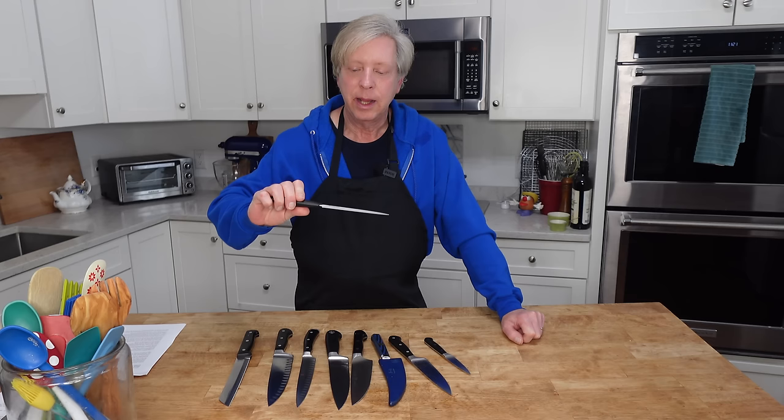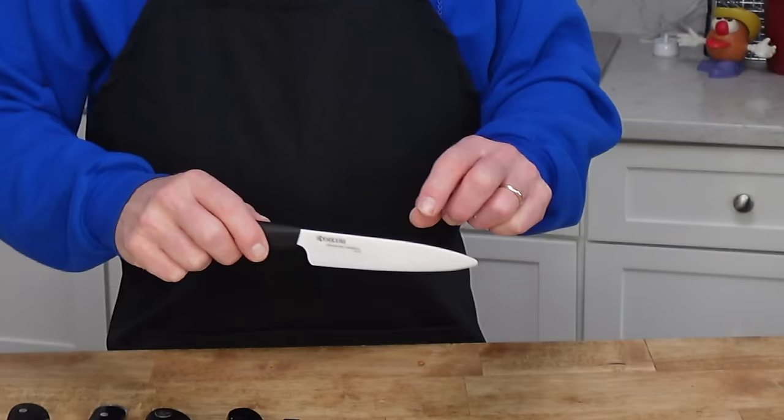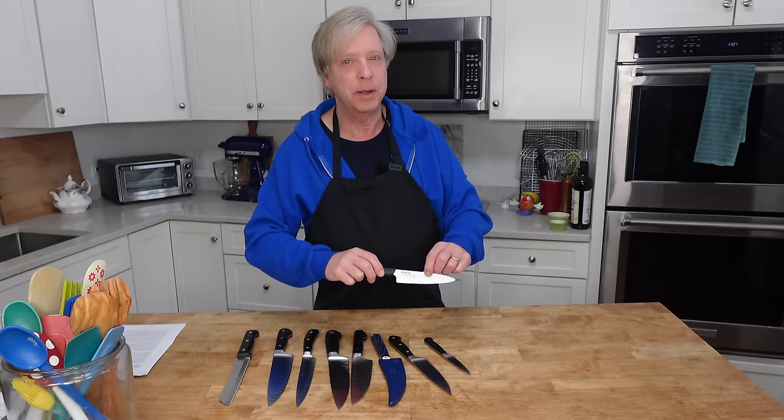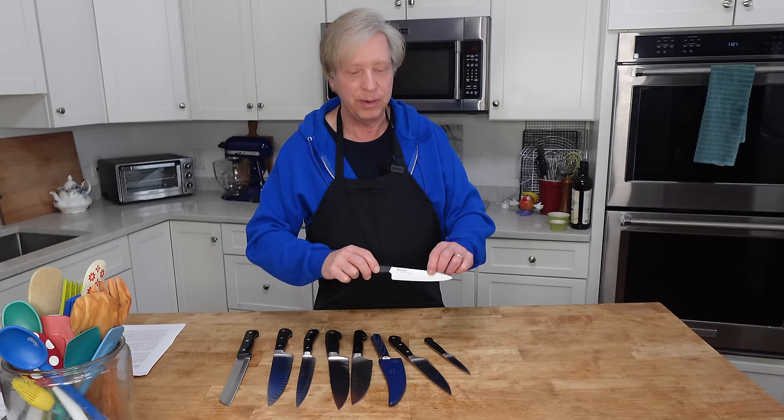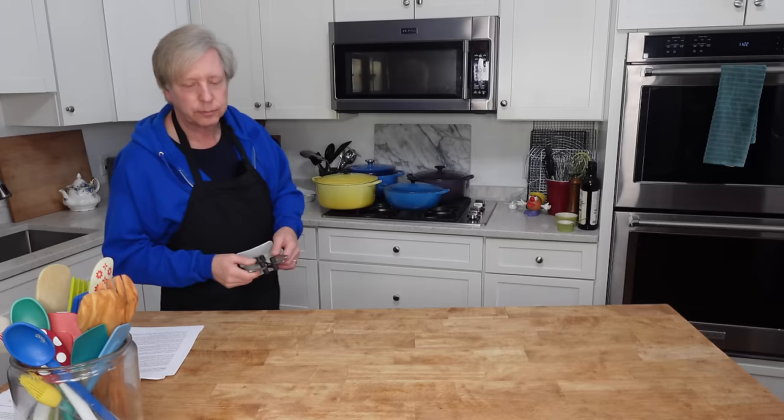Ceramic knives are great. They cost a fraction of the price of a Wusthof knife, but if you drop one on a hard surface or on the floor, I can assure you based on my own experience that they will crack and then you have to replace them. So my advice is to go with a high-end knife.